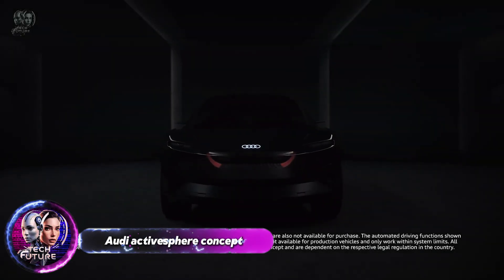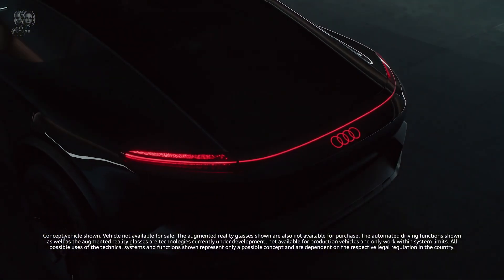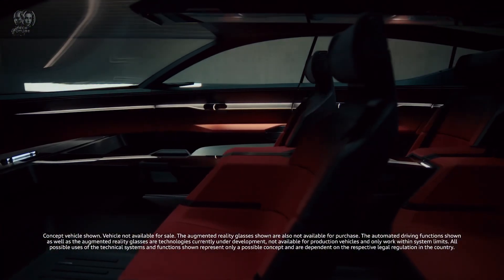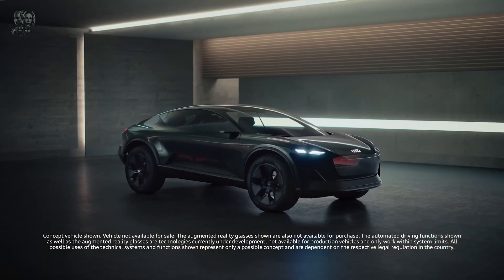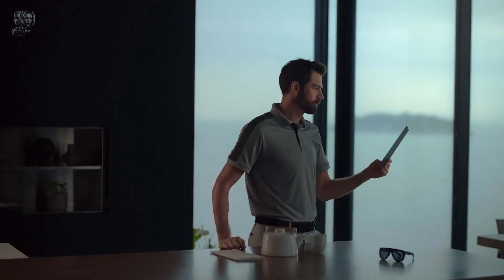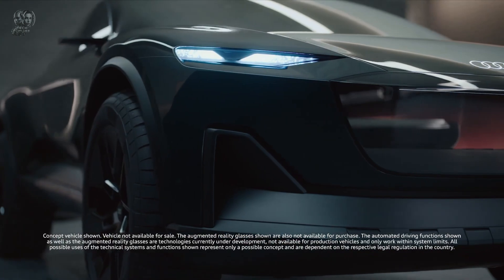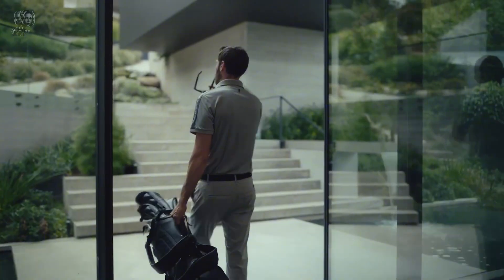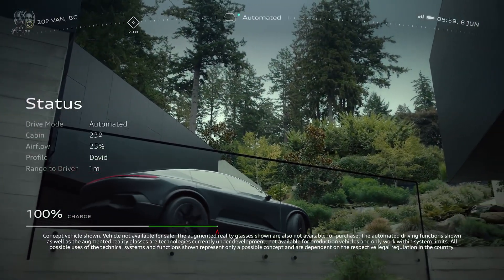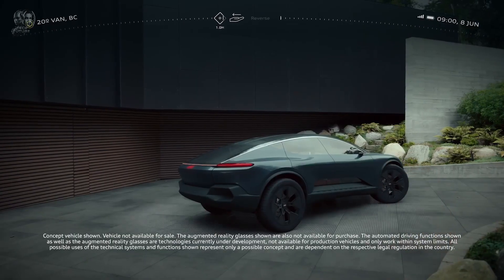The Audi Active Sphere concept is a visionary vehicle that merges the utility of a crossover with the elegance of a sports car. Introduced in January 2023, this electric concept car is designed to appeal to adventure enthusiasts. It features a sleek, aerodynamic silhouette with a spacious, high-tech interior adaptable to various driving needs. The Active Sphere can transform from a stylish coupe to a rugged pickup truck with a versatile cargo bed, reflecting its dual-purpose nature.